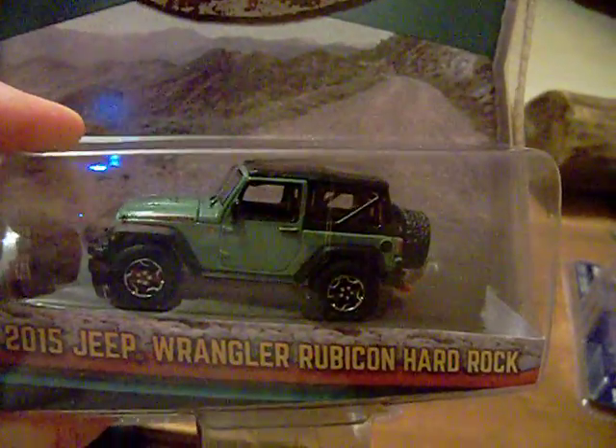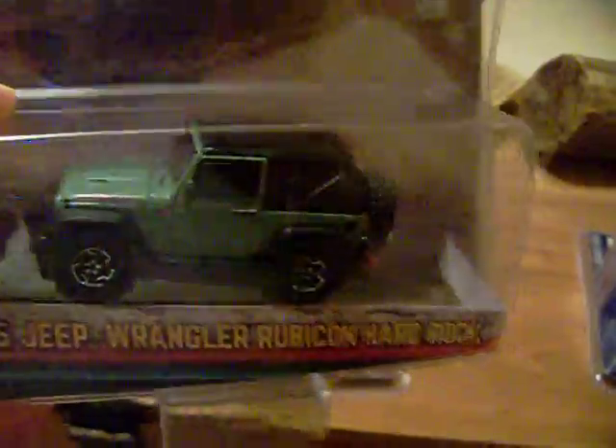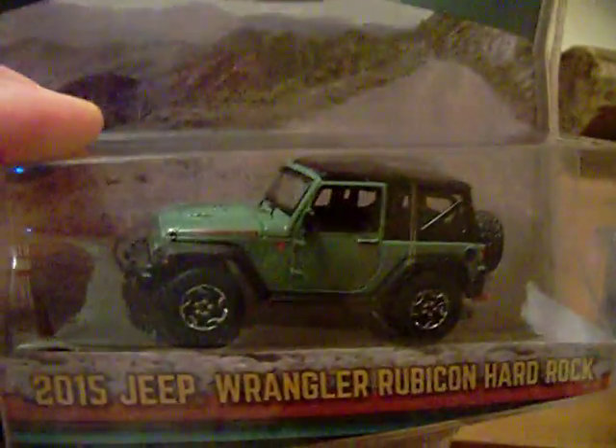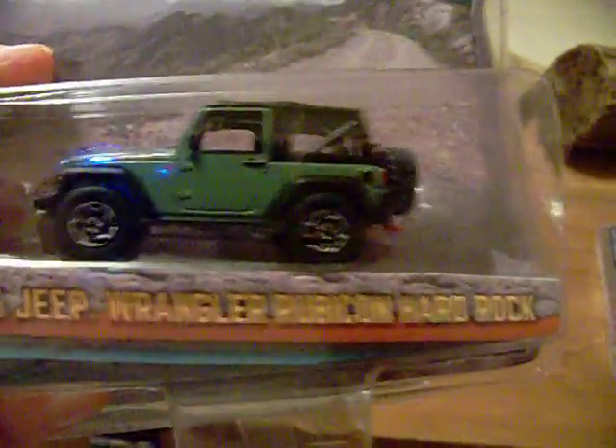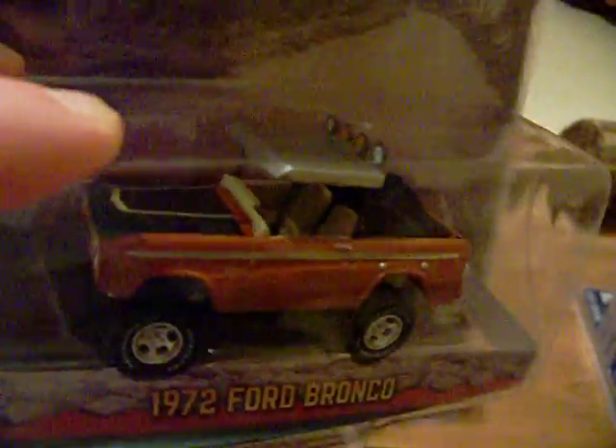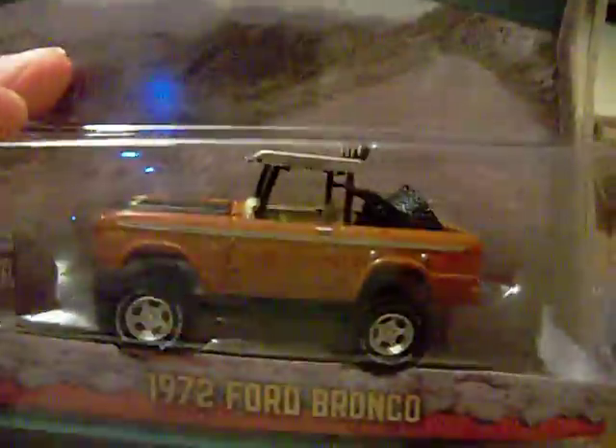I also got the 2015 Jeep Wrangler Rubicon Hard Rock — there it is in a nice kind of olive green, with the tire in the back. Pretty nice. This series is very nice. And the 1972 Ford Bronco from the same series — there's the front of it, the top of it, and the behind.